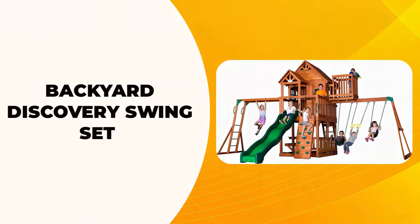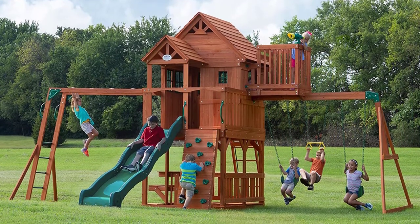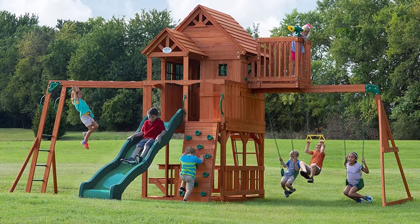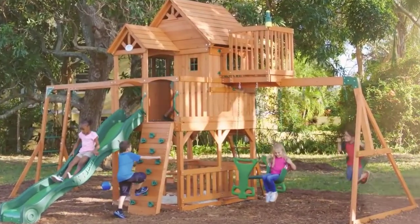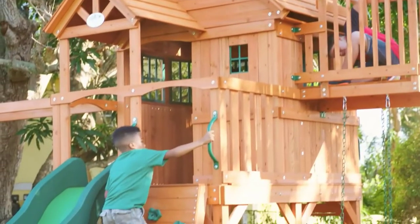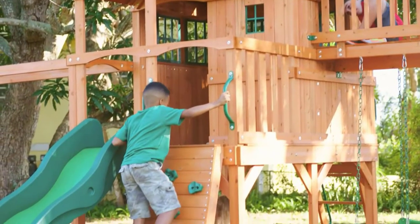Finally, we have the Backyard Discovery Swing Set. What better way to give your kids the time of their lives than the Backyard Discovery Sky Fort Swing Set? This swing set features a spaced-out, elevated clubhouse with a ladder to help the kids climb up. It also features a rock climbing wall, a slide, a set of monkey bars, a swing beam with three different positions, an in-built picnic table, and a durable sandbox.